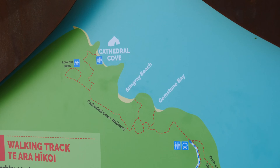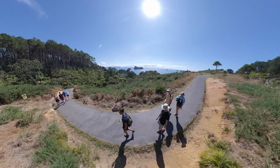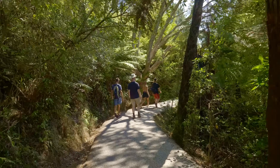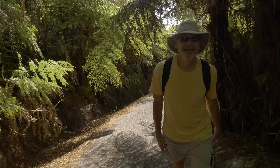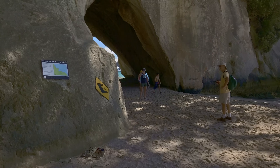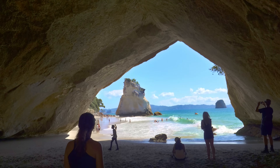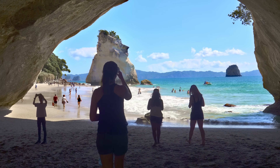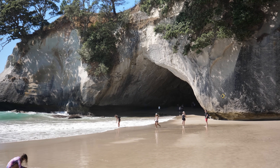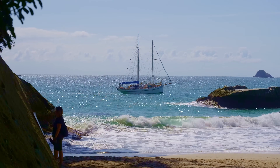On the Coromandel Peninsula, we also biked to the trailhead for Cathedral Cove. The journey begins with a scenic trek meandering through verdant foliage and offering breathtaking vistas of the coastline — going uphill and downhill repeatedly. And then it appears: the Grand Archway of Cathedral Cove. It's a truly spectacular place to spend an afternoon, and the cove's clear waters invited a refreshing swim.